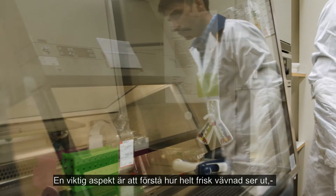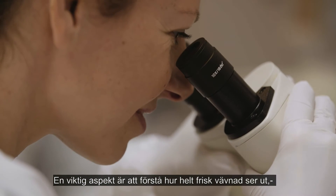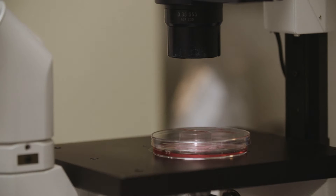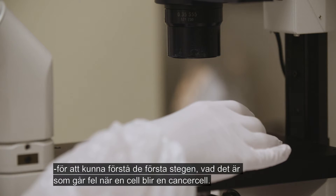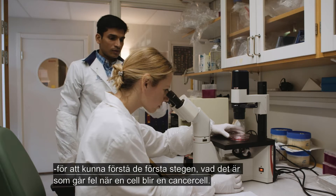One important aspect is to understand how the tissue looks during health, in order to understand the very first steps — what goes wrong in a cell to turn it into a cancer cell.